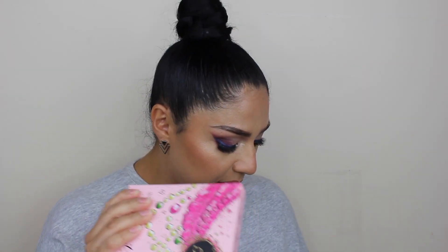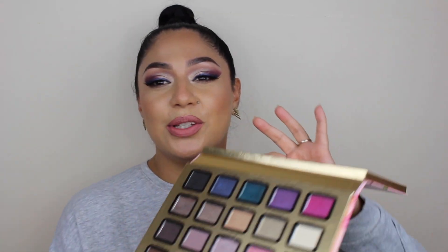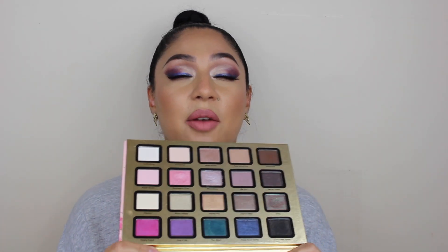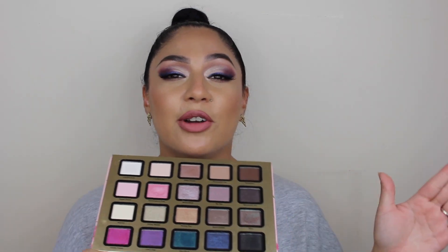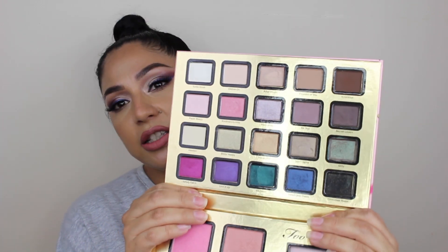The first brand that we're going to talk about is Too Faced. I have a couple of Too Faced palettes that I'm going to let go, and this one is called Everything Nice. I got it about — I don't know how many years ago. I still have the brush. My kids actually did my makeup using this palette one day when I had a really bad migraine and they decided to pick this palette.